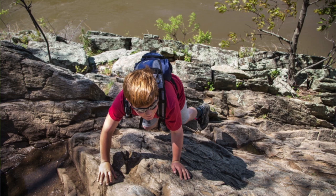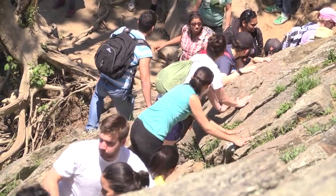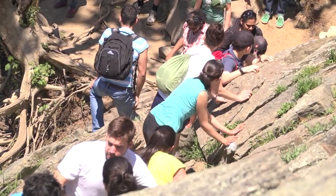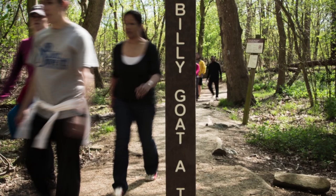The next spot that many visitors may experience difficulties on is the traverse, where you're actually climbing a rock face along the trail. After you pass the traverse, if you're ready to exit the trail, there is an emergency exit shortly after. You can take that trail back to the towpath and cut the trail short.